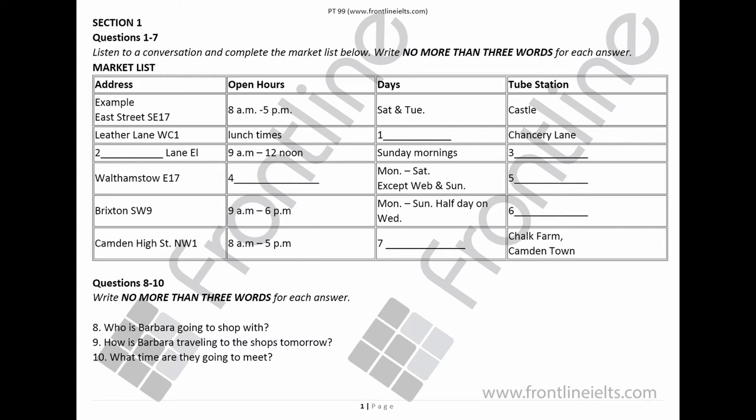I have an underground map with me now. What time shall we meet tomorrow? How about one hour earlier, say 9.30? Fine, that will be all right. See you tomorrow. Bye. That is the end of Section 1, and now you have half a minute to check your answers.